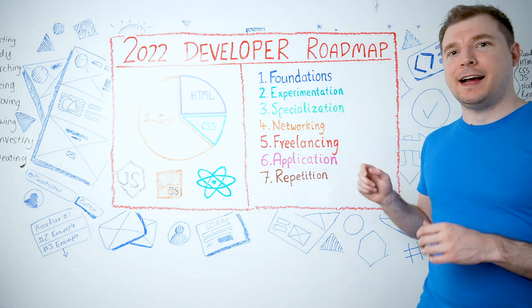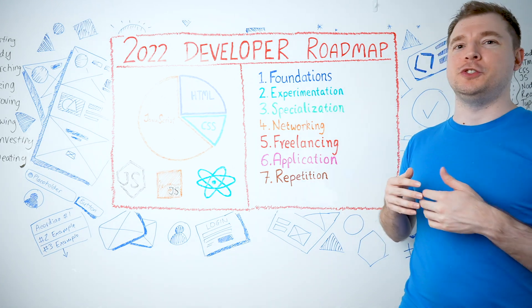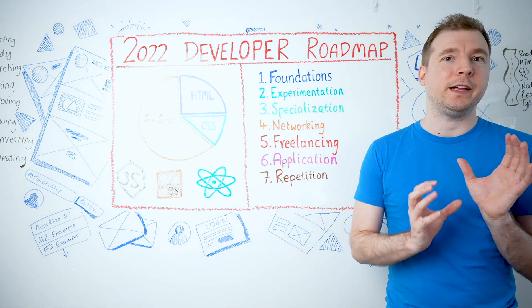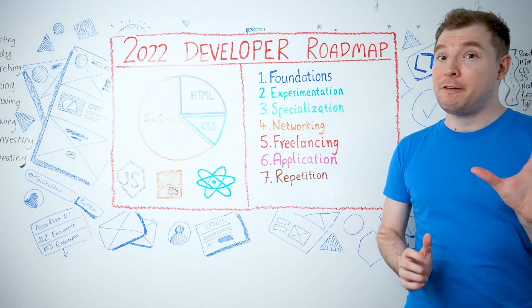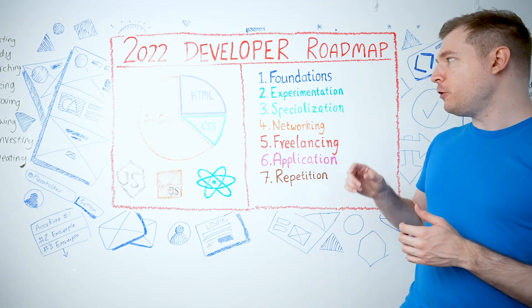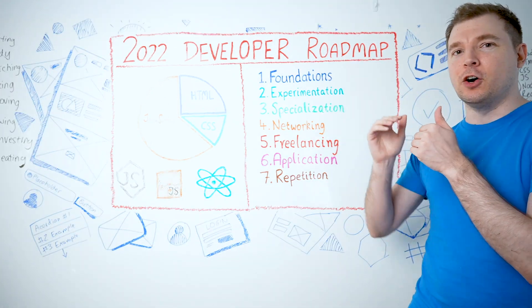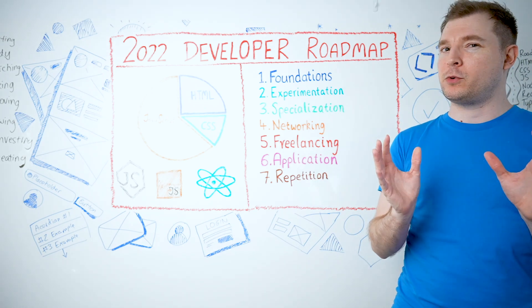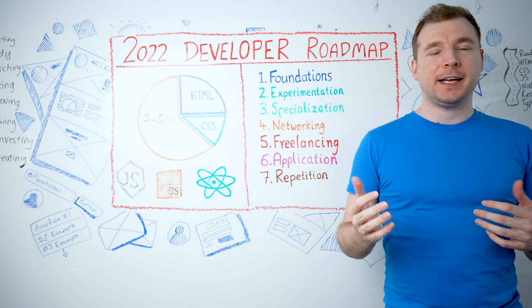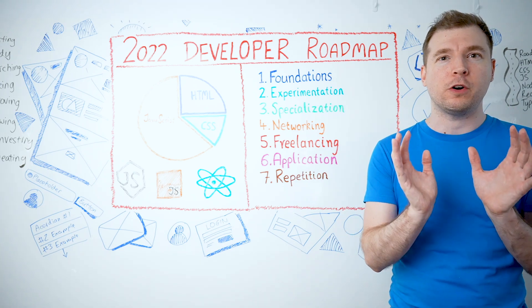Number five is freelancing. I think this is something that all developers should be doing, whether you're junior or senior. It's an opportunity that lets you test and push yourself to continue growing as a developer, as well as earning a side income. If you're already in a career, it helps you learn new things and push yourself to learn new languages. If you haven't got a job yet, it can be the stepping stone to get one because it shows real-world experience. If you've built up a network, freelancing can also be quite easy to do through recommendations based on what you've specialized in.